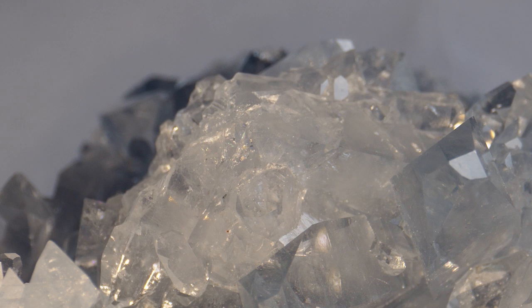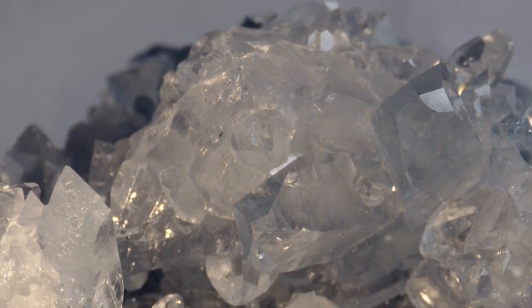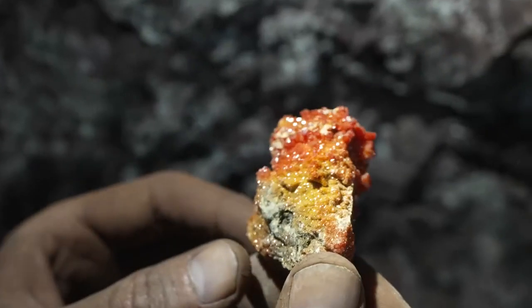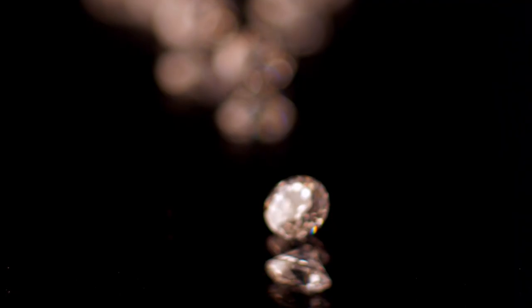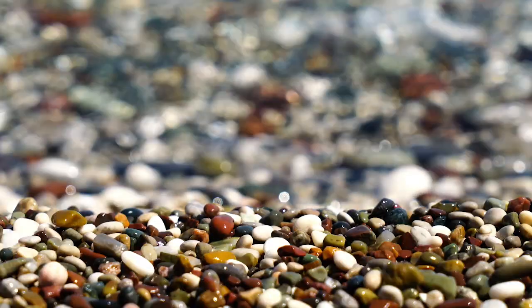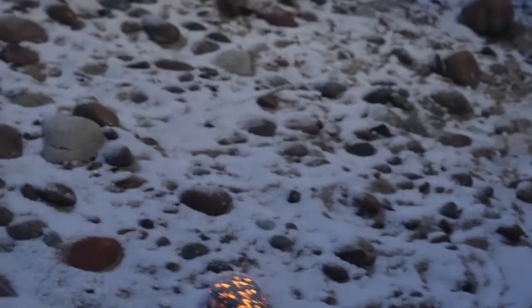Why most gemstones go unnoticed: the average person passes by dozens of gemstone-bearing rocks every year without realizing it. That's because nature doesn't always give away her secrets with sparkle. Before the glow comes the grime. Gemstones often hide inside host rocks that look dull, cracked, or downright ugly. You won't find them shouting for attention like jewelry store diamonds. Instead, you'll find them hiding in basalt, shale, pegmatite, or river gravel, wearing the perfect disguise. But what separates a worthless rock from a gemstone-bearing treasure is simple: knowing what to look for.